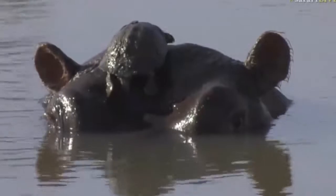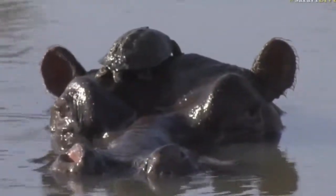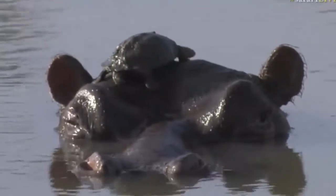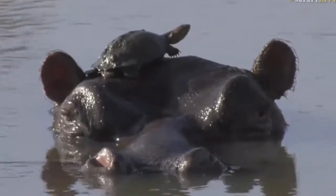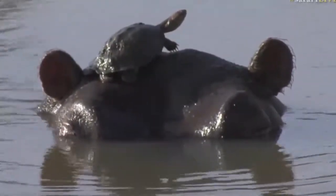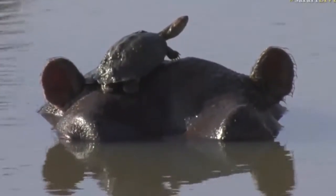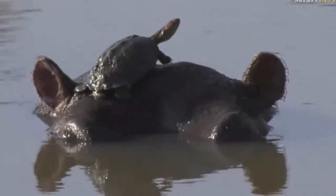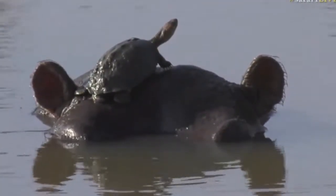Not every day you're going to see that, that's for sure. For the terrapin, that must be the single best place to be in the whole world, because very few things are going to go after you on top of a hippo's head. No fish are going to try to get you, no storks, no leopards are going to jump on a hippo's head to grab you. It's almost like having your own private security guard.